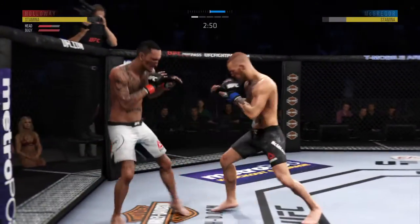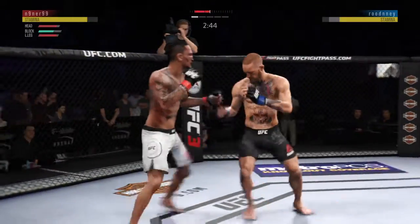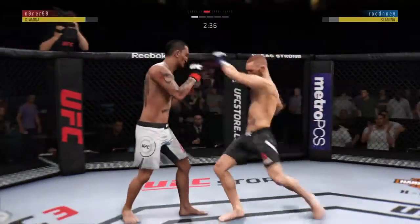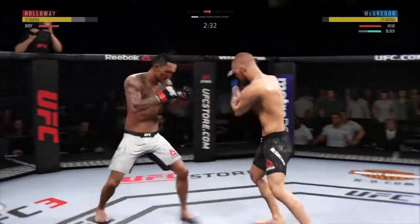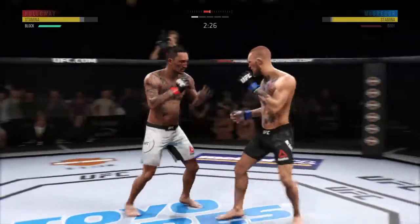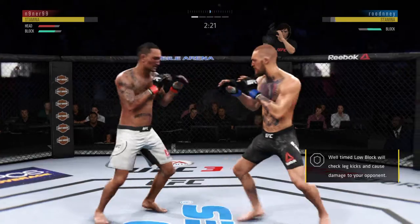Big kick! What a leg kick! He is all about that left kick to the body. Nice kick there by Holloway. McGregor gets caught with that punch — he'd be wise to get those hands up.